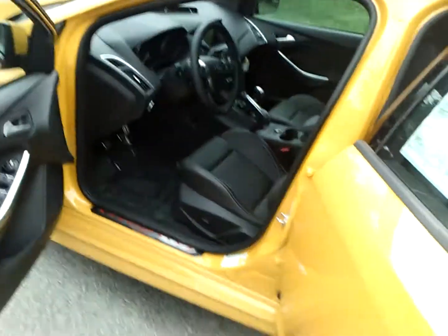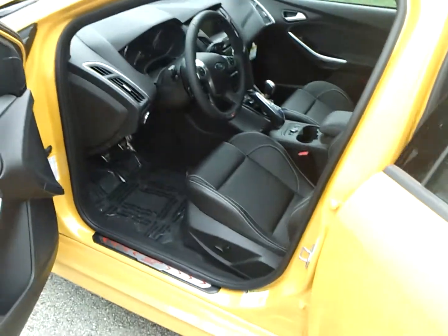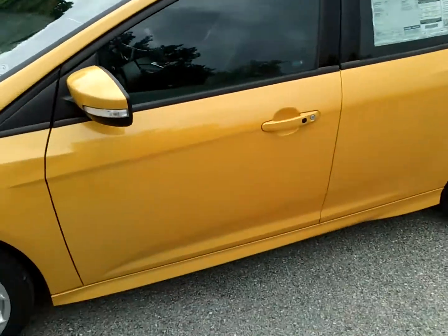Again, this is the Ford Focus ST. Call us at Ford Auto World: 765-649-3673.